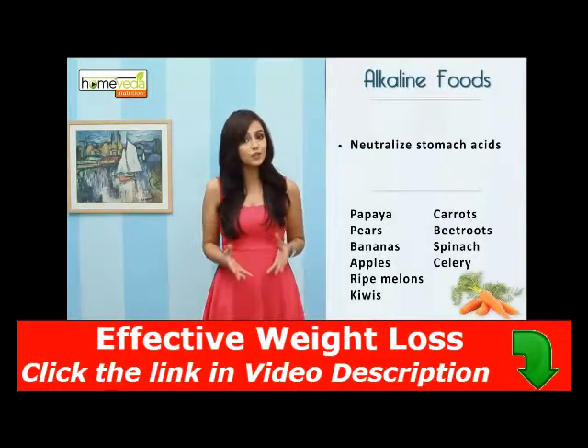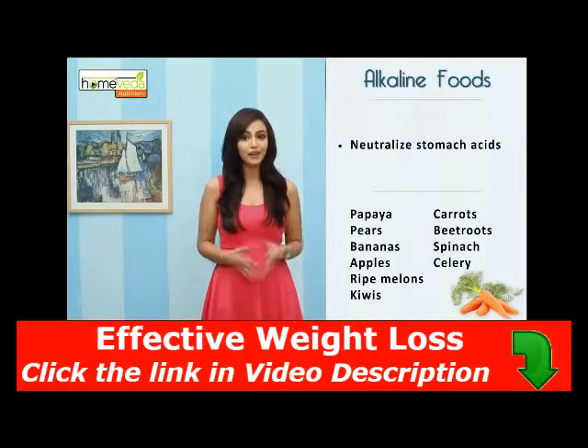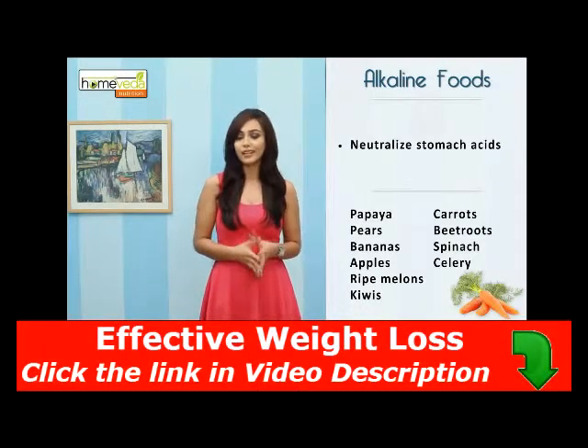Consuming alkaline foods helps neutralize the stomach acids. This includes fresh fruits like papaya, pears, banana, apples, ripe melons and kiwis, and vegetables like carrots.